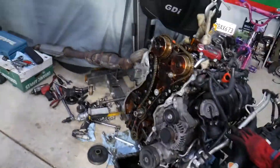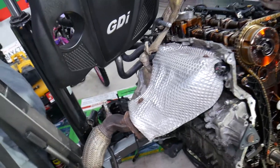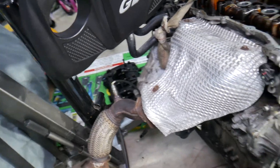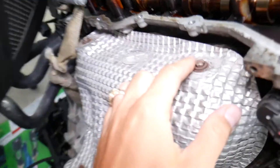Let's explain what can easily cause exhaust leaks on the Tucson. Here is the exhaust system — that's the engine with the exhaust system almost all the way to the back. There is only one muffler left at the rear.